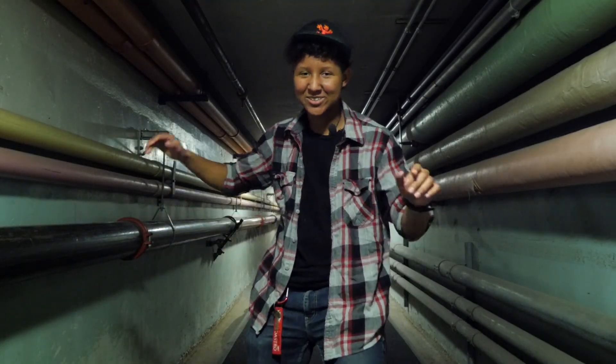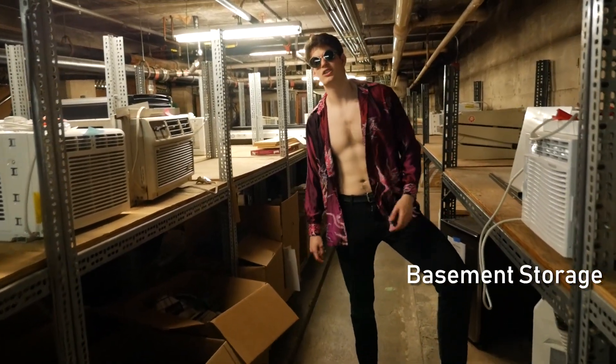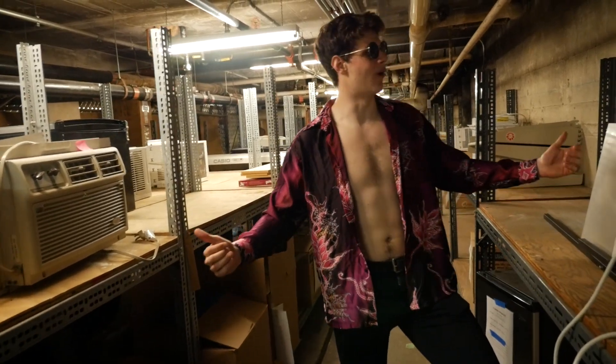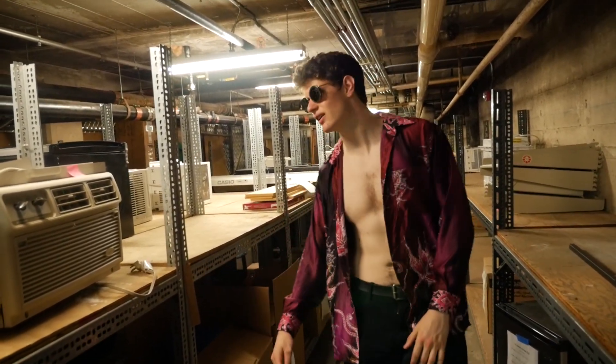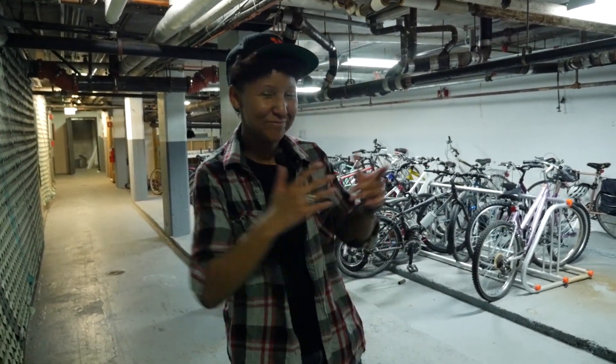This is the basement tunnel connecting the two parallels. It's just summer — you're going for an internship at Google or something — where are you going to put all your stuff? Why not the East Campus basement? We also have a bike room down here.